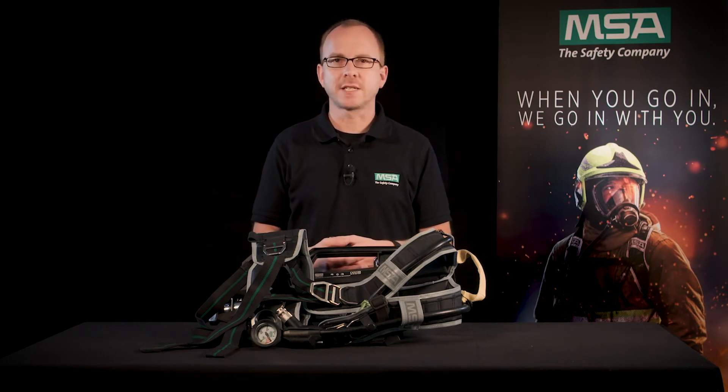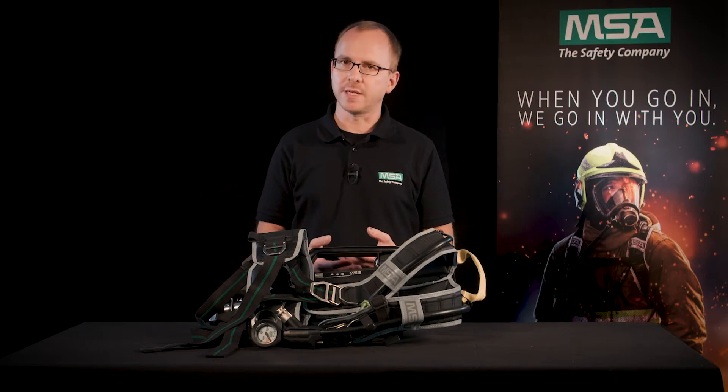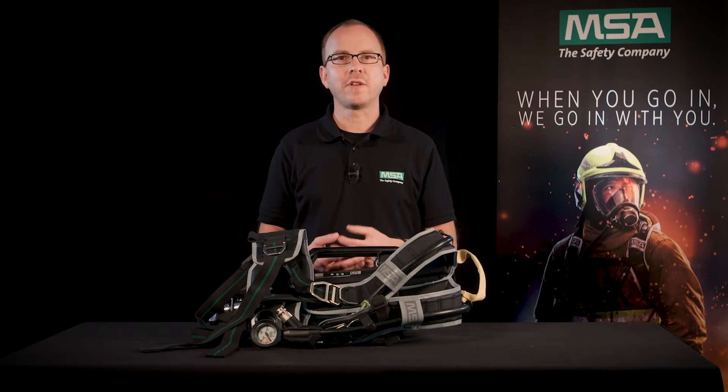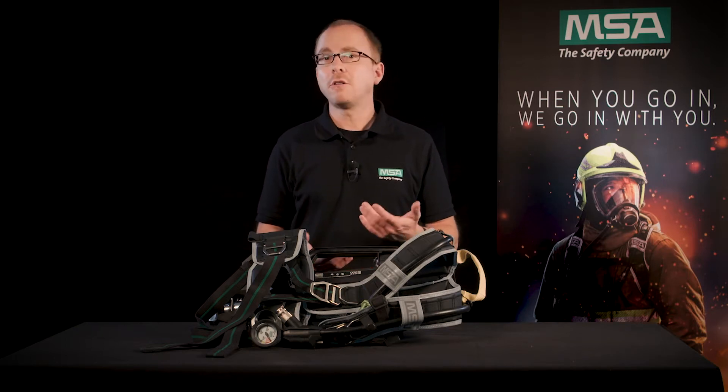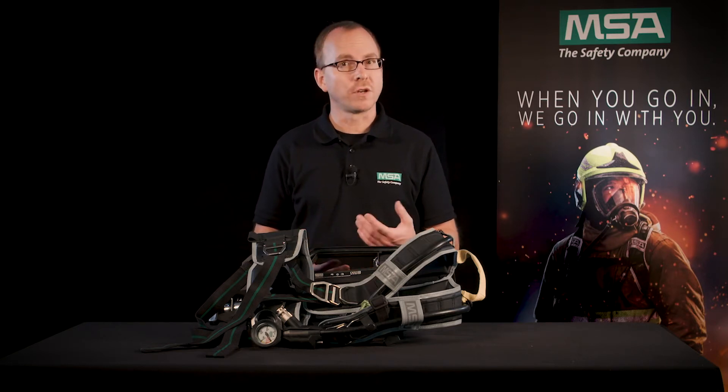Fighting fires is getting more and more challenging. Fires are becoming hotter and longer, so you are also wearing your SCBAs for longer periods. That means you have to be well trained, fit and safely equipped. But how good is the safest equipment if it is not comfortable and you cannot move freely and easily, or even experience pain during long missions?